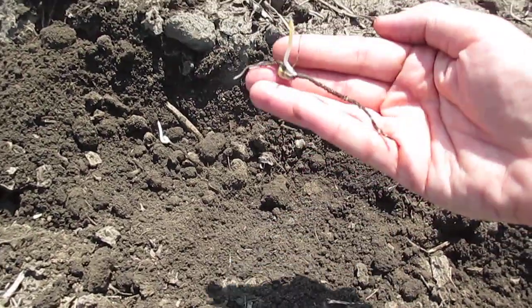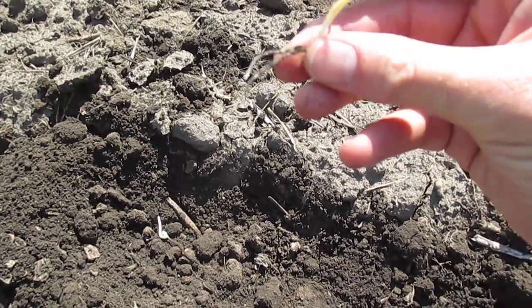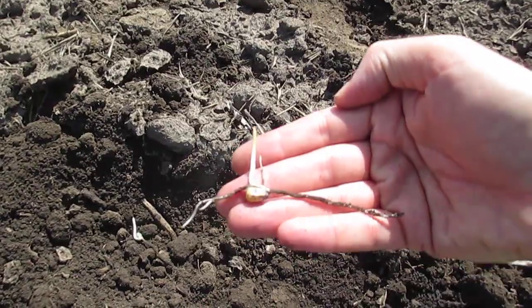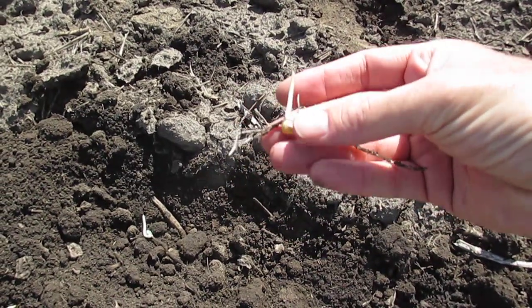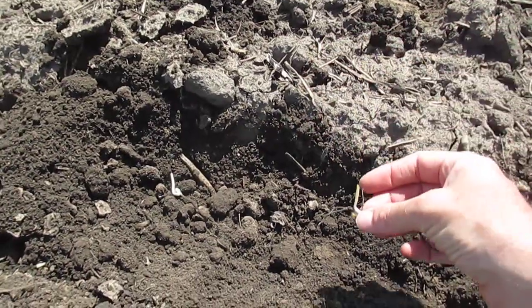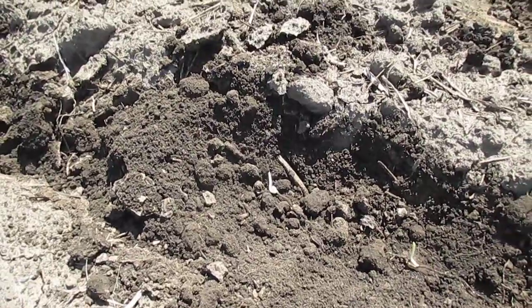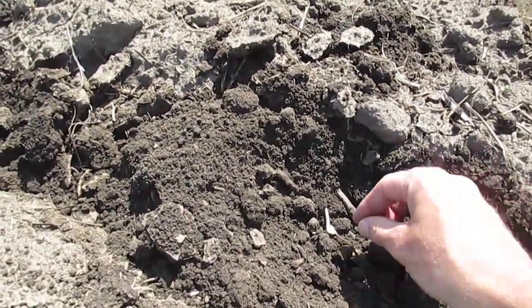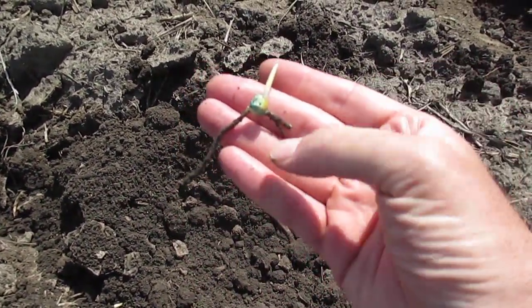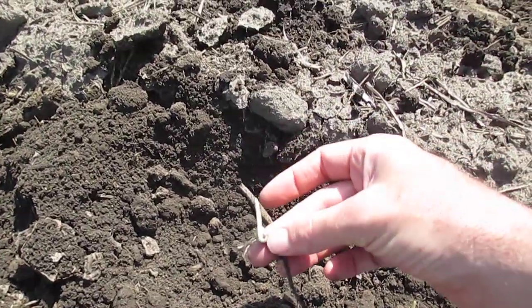This corn has not yet emerged — I've dug these up. We've got the main shoot extending from the seed and the seed roots. This plant is surviving only on the reserves present in that kernel, and so as those roots become established it will begin to draw water and nutrients from the soil around it. This one here has a slightly different appearance with a shorter shoot and shorter root development.